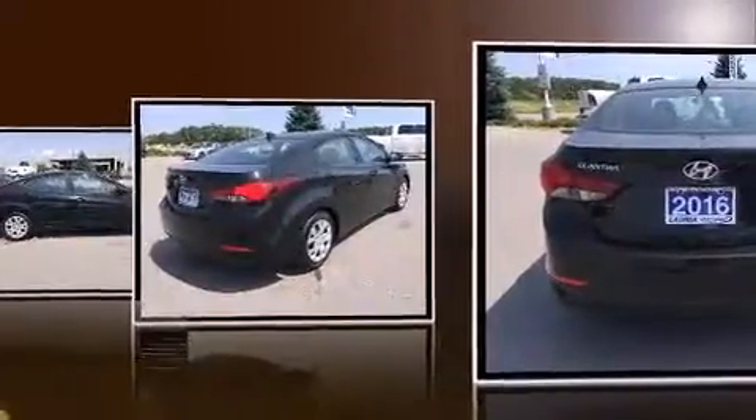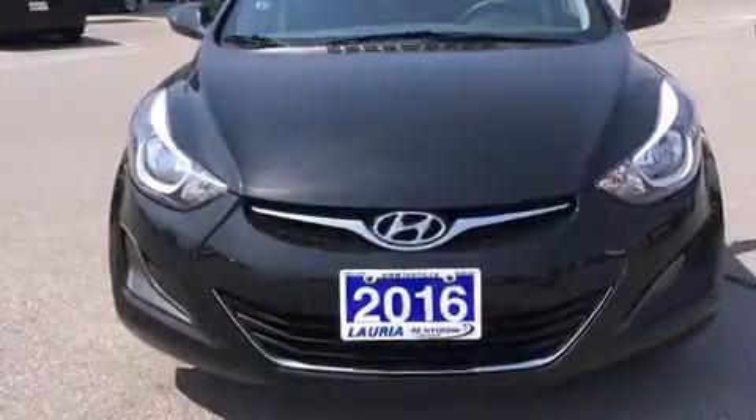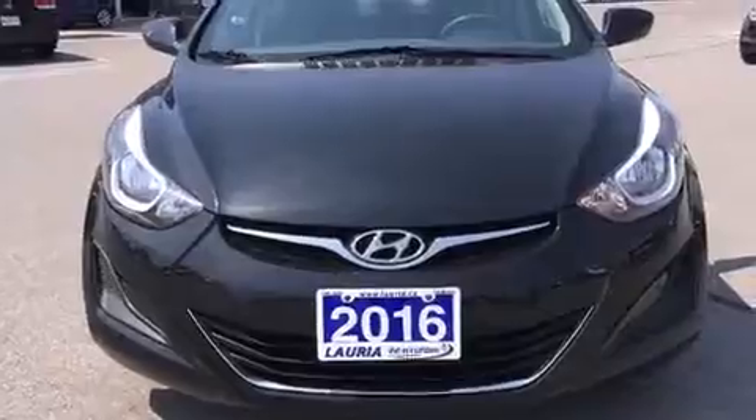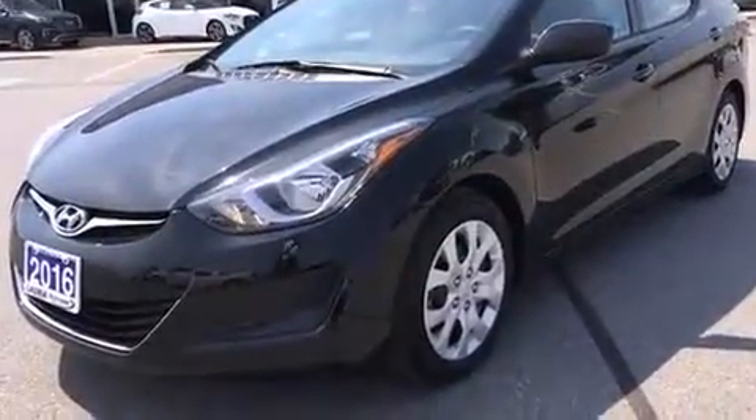Hyundai prioritized practicality, efficiency, and style by including fully automatic headlights, remote keyless entry, and much more. Premium sound drives six speakers, providing you and your passengers a sensational audio experience.